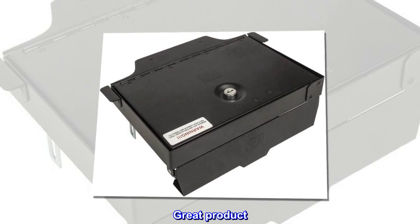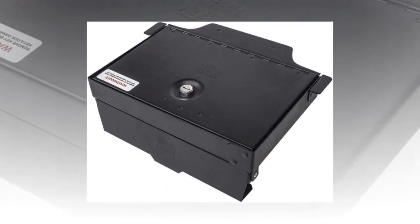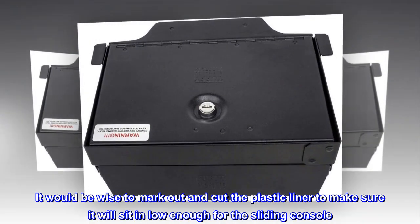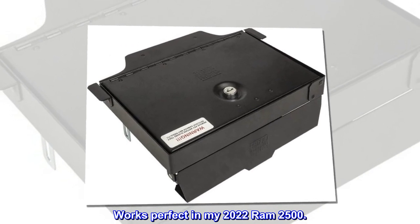Great product. Very impressed with the product. Real easy to install. It would be wise to mark out and cut the plastic liner to make sure it will sit in low enough for the sliding console. Works perfect in my 2022 RAM 2500.